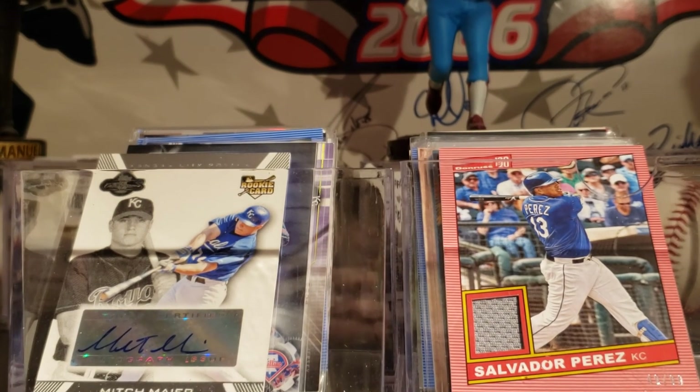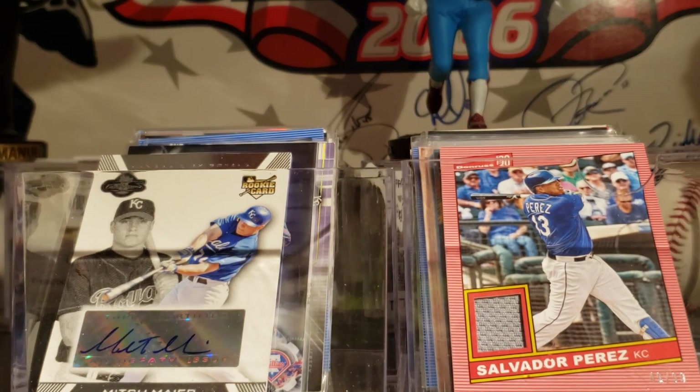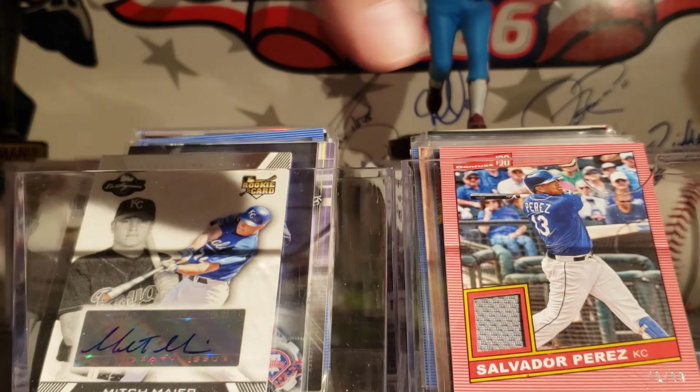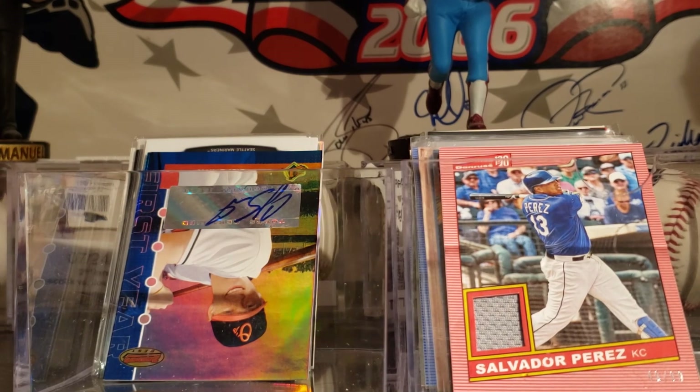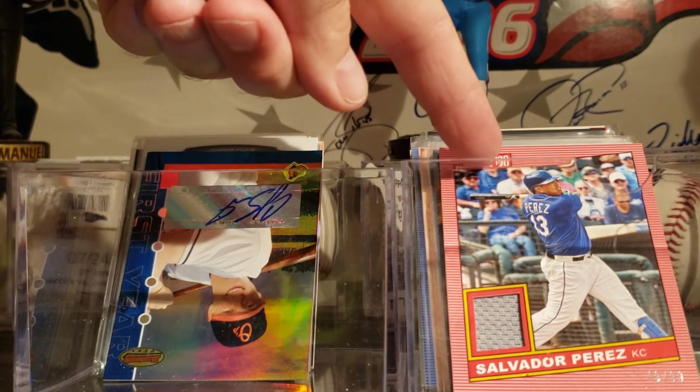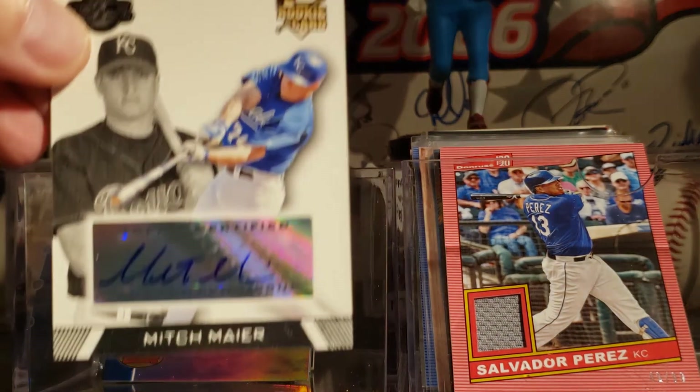Hey everybody, it's Rob and I'm back with another video. This time I'll show you some of the autos I've gotten in the last few months and some of the relics I've gotten in the last few months. Most of these are from repack boxes, but there's some also from Donruss from 2020. Here we go — I'll show you some autos first.